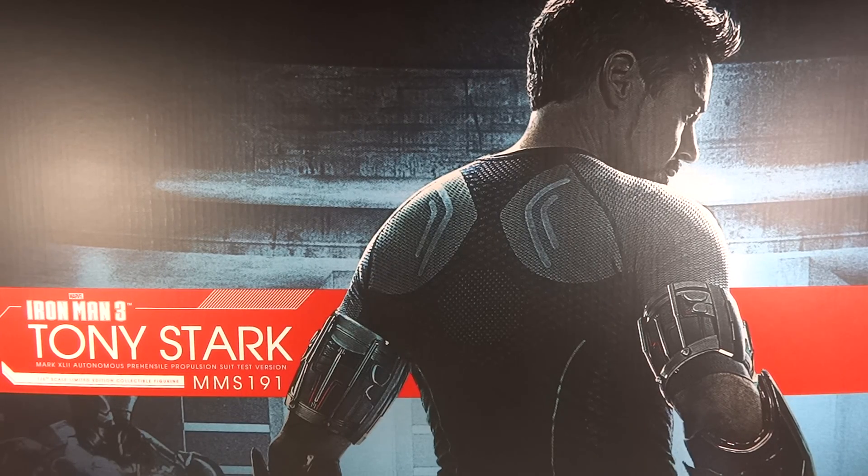MrTransformers96 here with another review. This time it's a Hot Toys review of the Iron Man 3 Tony Stark, the MMS-191. This was a highly anticipated figure for me. It came out about a month ago, and I got it then. It's been such a big item with so much stuff that I knew the review would take a long time. But here it is — I love this figure, so let's go into it.